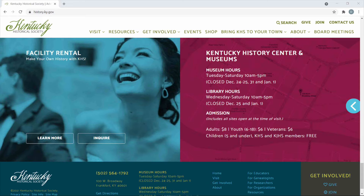Members of the Kentucky Historical Society or Kentucky Junior Historical Society get in for free as well. It's really an annual fee of forty dollars, so you can check at the front desk to take care of that cost.